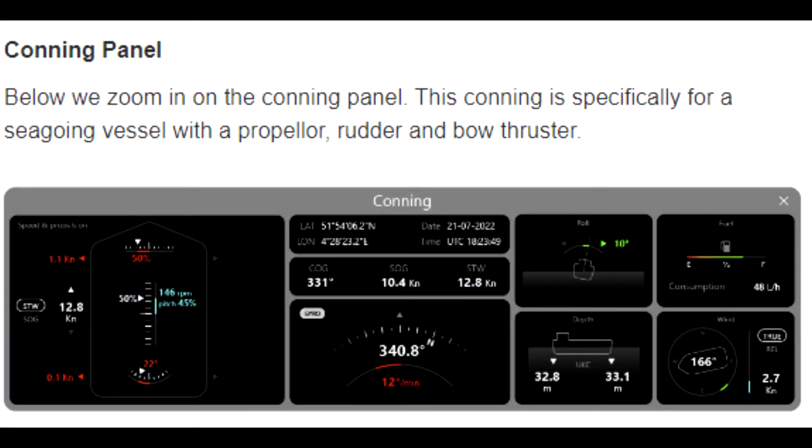Below, we zoom in on the conning panel. This conning is specifically for a seagoing vessel with a propeller, rudder, and bow thruster.